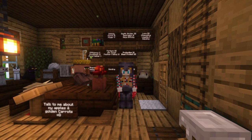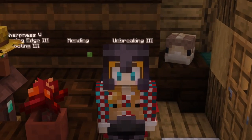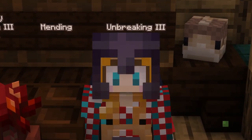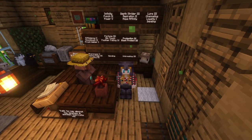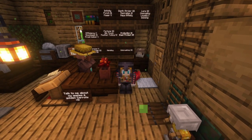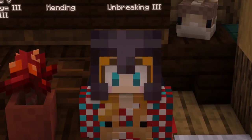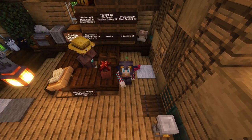Hello everyone and welcome back to Craftverse SMP. My name is Millie and I want you to hit that like button and the subscribe button, because we're in for a lot of building and decorating today. We're going to go right into moving into the End dimension and building our shop. Let's get started.